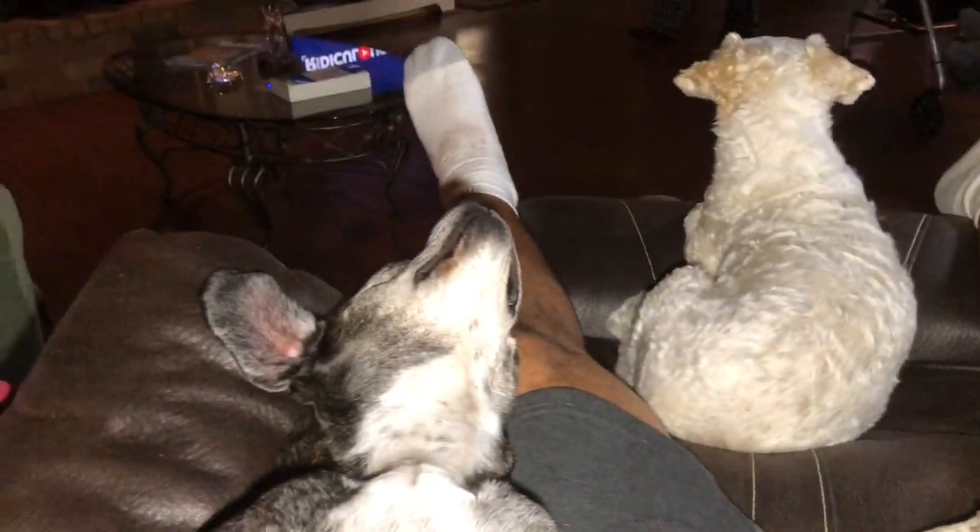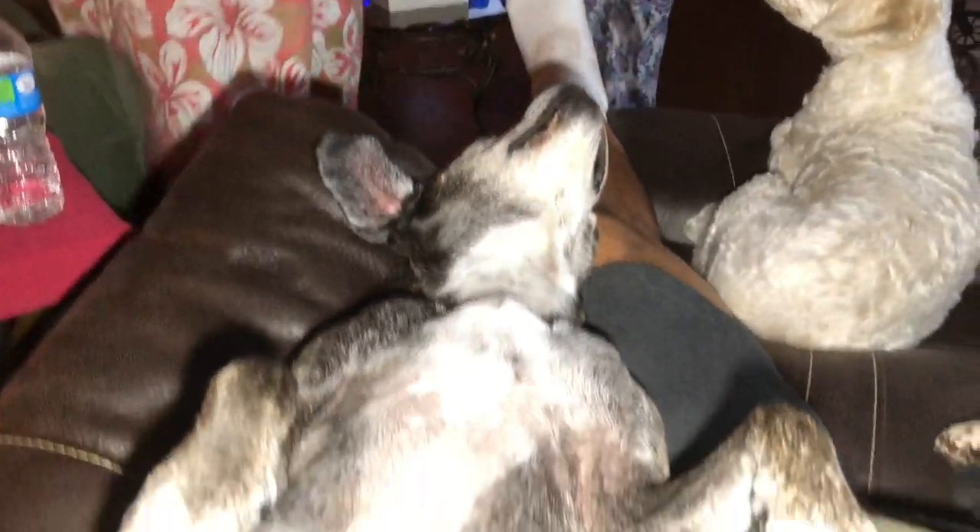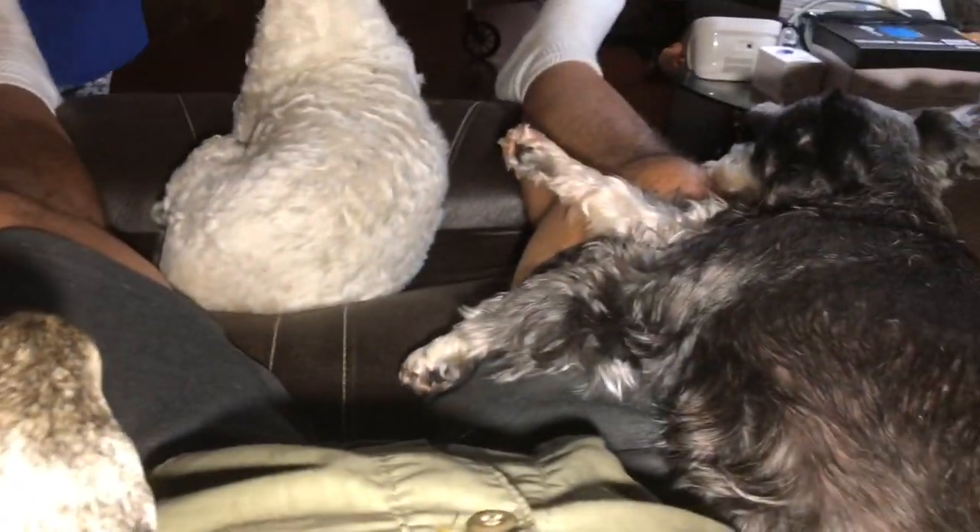Thank you very much. This is like a treat. Believe this dog — what a comfortable dog. I know, she's been laying like that like a dead dog. Here, try this one.